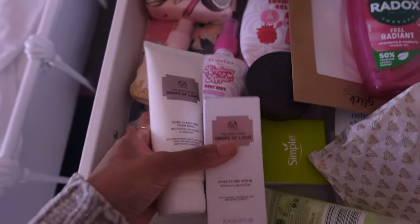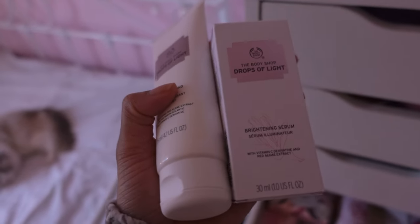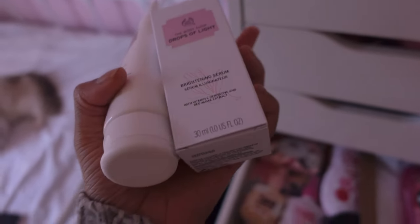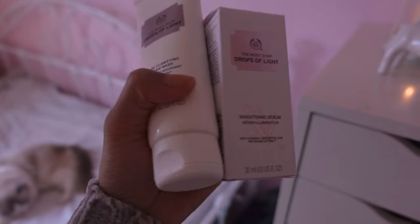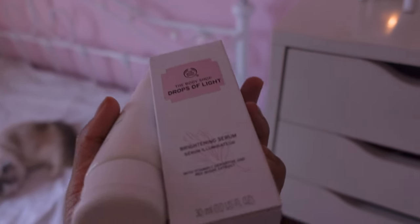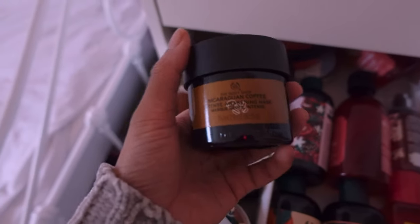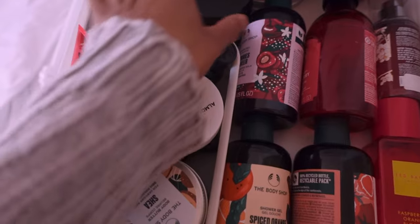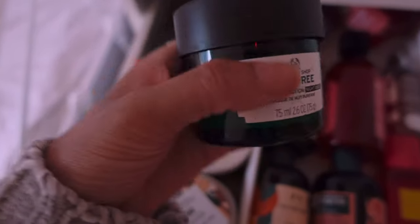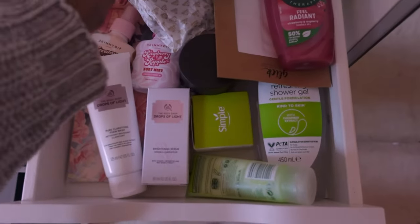For my sister, I mentioned this in my last vlog - I got her the Body Shop Drops of Lime. I think one's a face wash and one's a serum. My sister loves these but unfortunately the Body Shop discontinued them this year. So I actually found these on Vinted and she's going to be so happy with these. Vinted is the perfect place to look for stuff that's been discontinued - just like my Body Shop face mask, I got that off Vinted because it's been discontinued. And you can obviously get stuff a lot cheaper on Vinted than from the Body Shop.